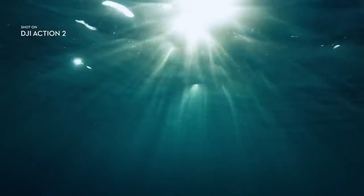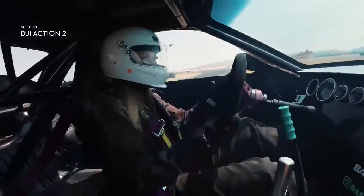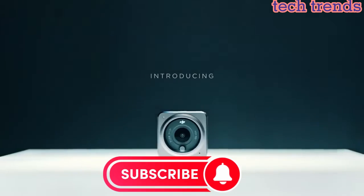Hello everyone. Today I am going to show 5 best underwater cameras you can buy in 2023. Based on specification, please subscribe to my channel and hit the bell icon — so let's get started.